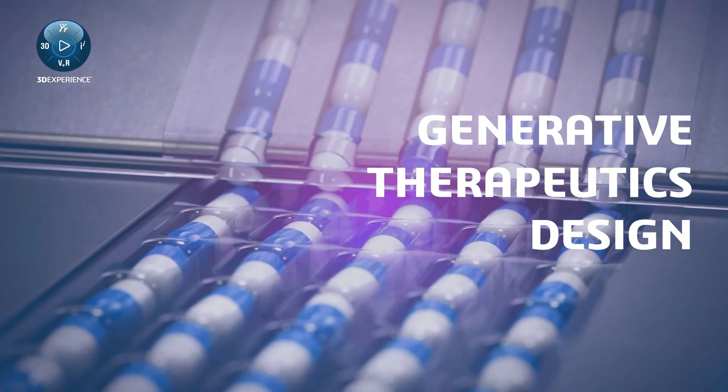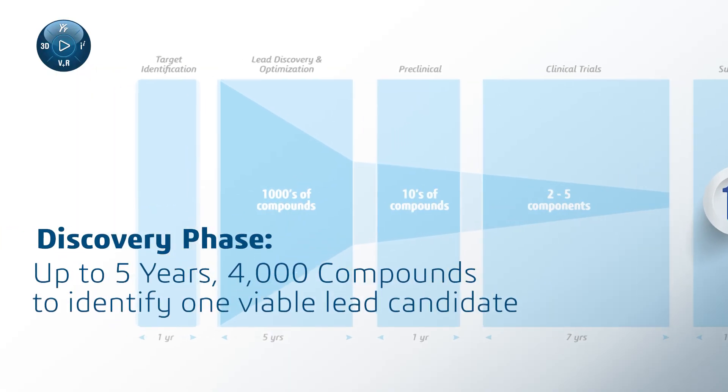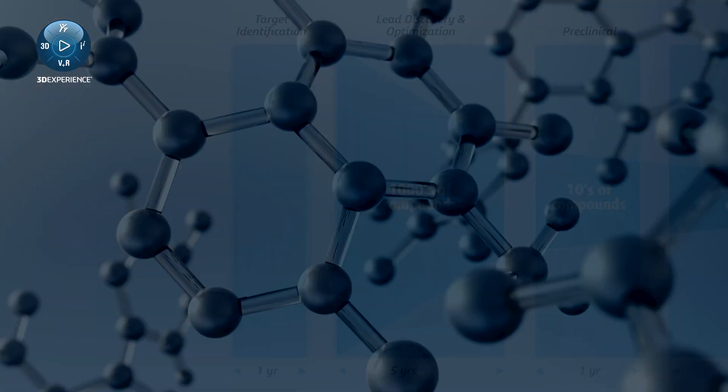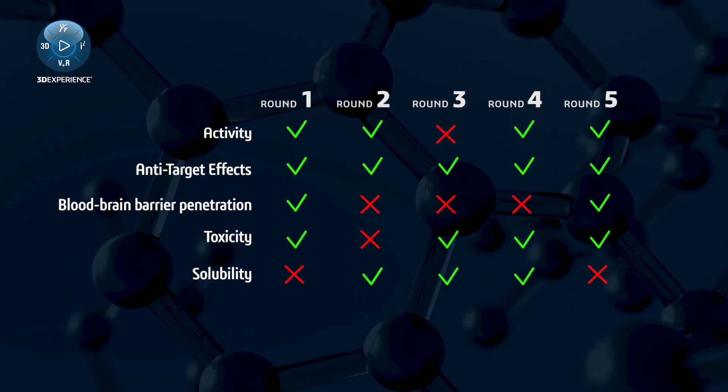Designing a novel therapeutic is expensive and time-consuming. It can take up to five years, thousands of molecules, many iterations, and frustrating restarts just to produce one lead candidate.